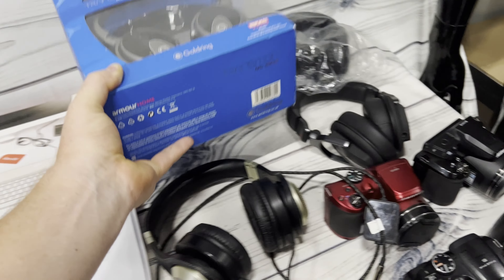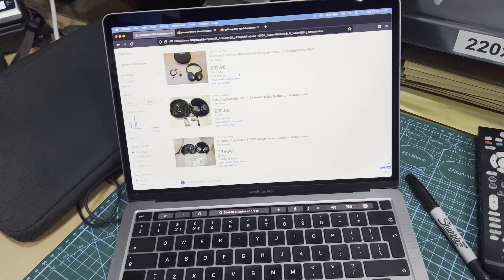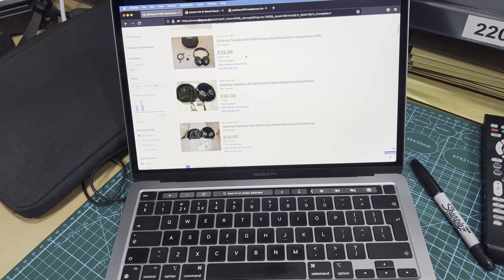Next we have the Goldring NS 1000s. I'm not sure if they're new - they look new, but we'll assume second hand to be safe. Around the £35 mark right now for pre-owned, obviously a lot more if they're new.